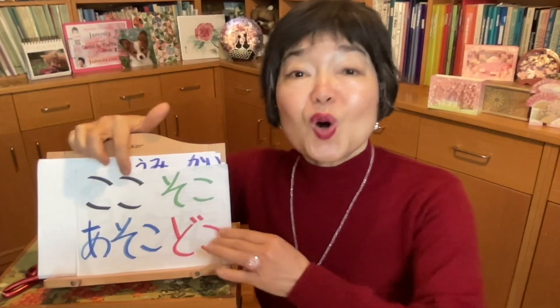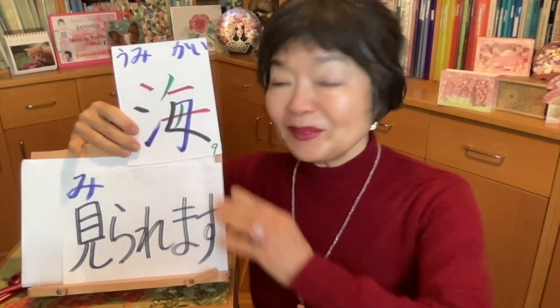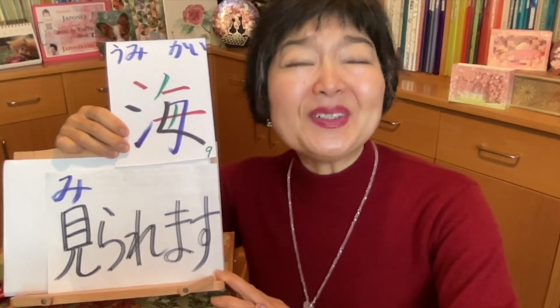ここから海が見えますか? — Can you see the ocean from here? やっとここから海が見えます — At last, from here I can see the ocean.